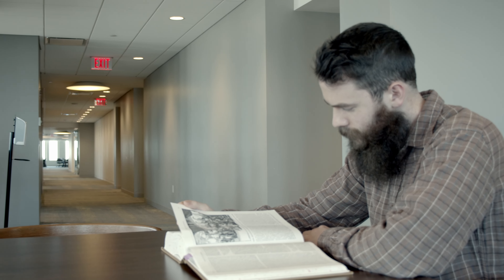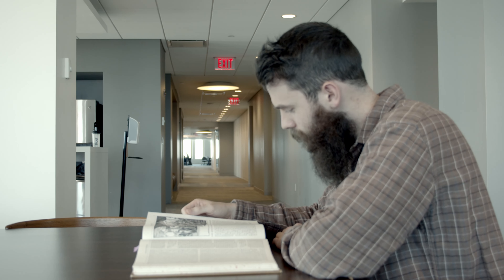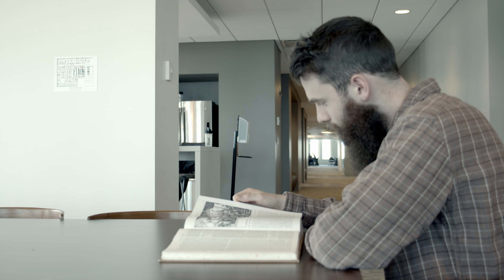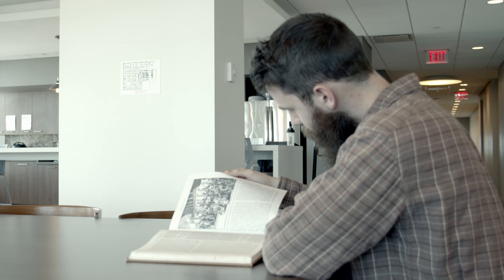I've loved history since a really young age. The earliest memory I have of paging through a history book would have been a really large book that my parents had in our home — The Martyr's Mirror — which records the accounts and the letters of many of the early Anabaptist martyrs. It also has some really gripping illustrations of martyrdom of early Christians as well as early Anabaptists, and those pictures captured my imagination.